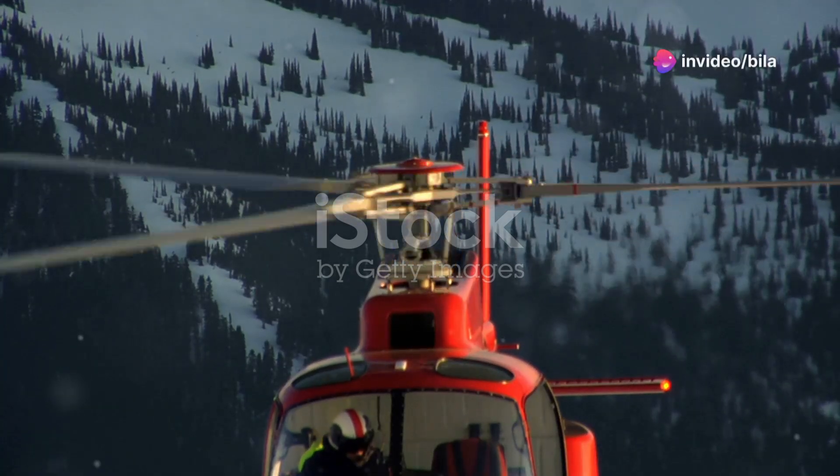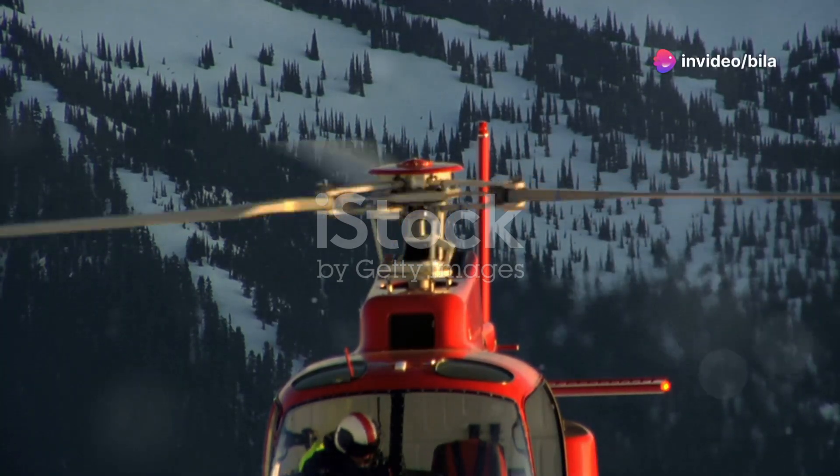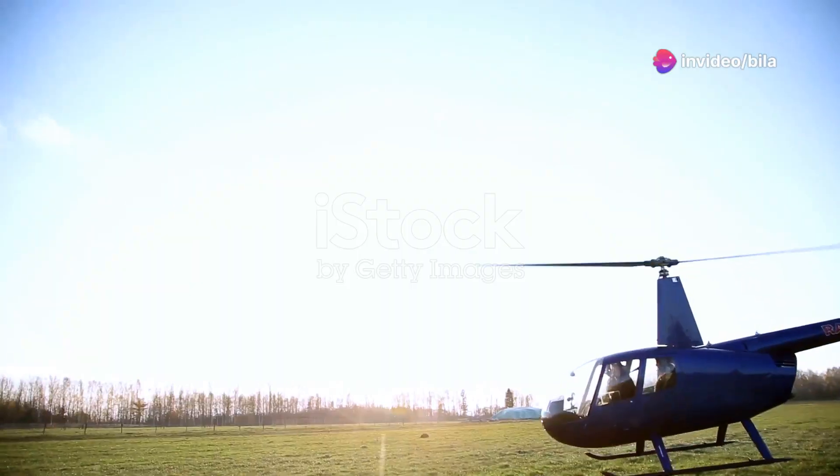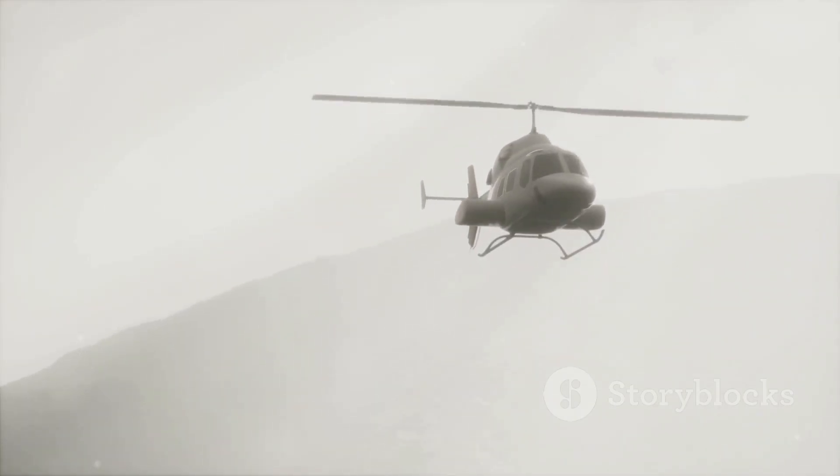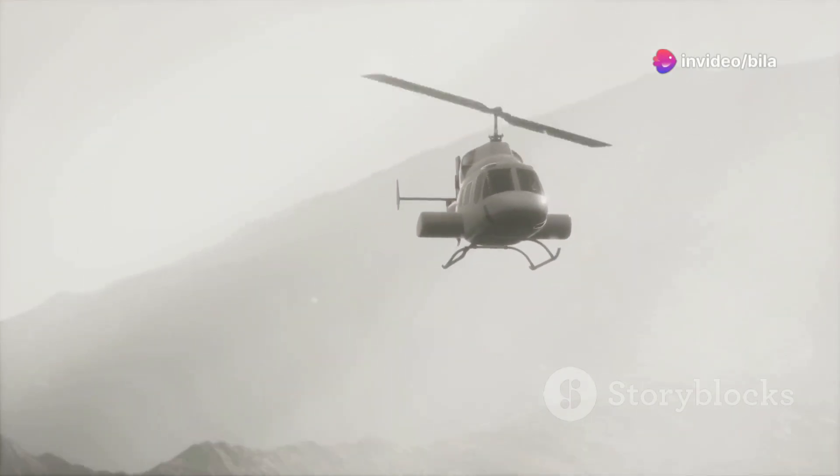If you're a thrill seeker, then you need to experience the Airbus H-125 helicopter. Meet the Airbus H-125 helicopter, the ultimate flying machine that redefines what's possible in the skies. Imagine slicing through the air with unmatched agility and precision.